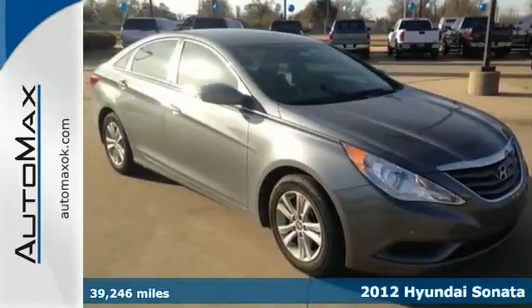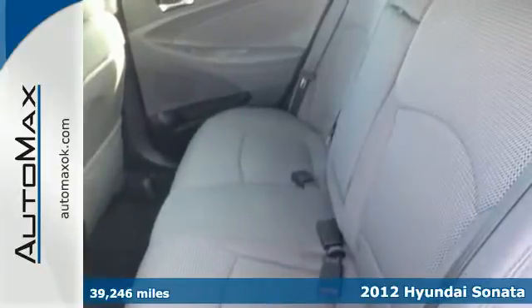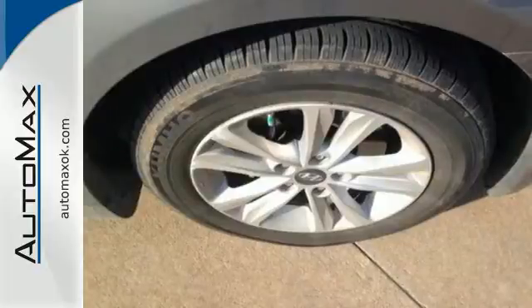You have to see this 2012 Hyundai Sonata. It has the dramatic styling and flair most commonly seen in higher-end models, but it's coming to you at a more affordable price.